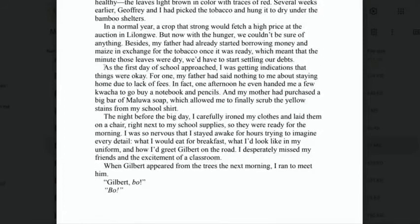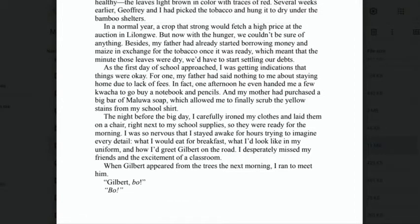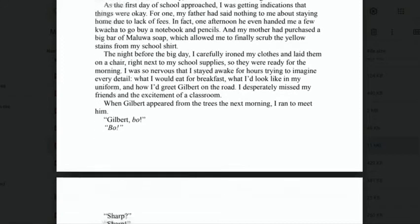'As the first day of school approached, I was getting indications that things were okay. For one, my father had said nothing to me about staying home due to lack of fees.' In fact, one afternoon he even handed me a few kwacha to go buy a notebook and pencils, and my mother had purchased a big bar of soap, which allowed me to finally scrub the yellow stains from my t-shirt for school.